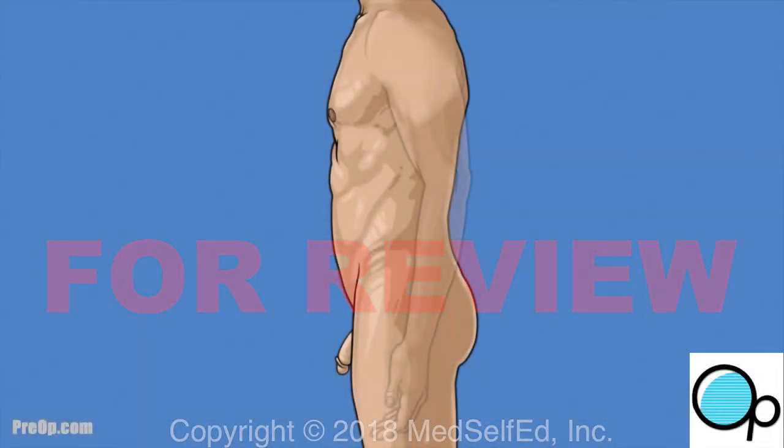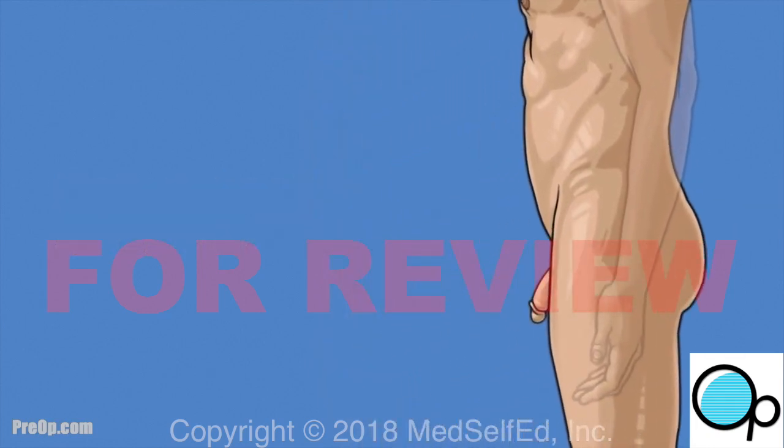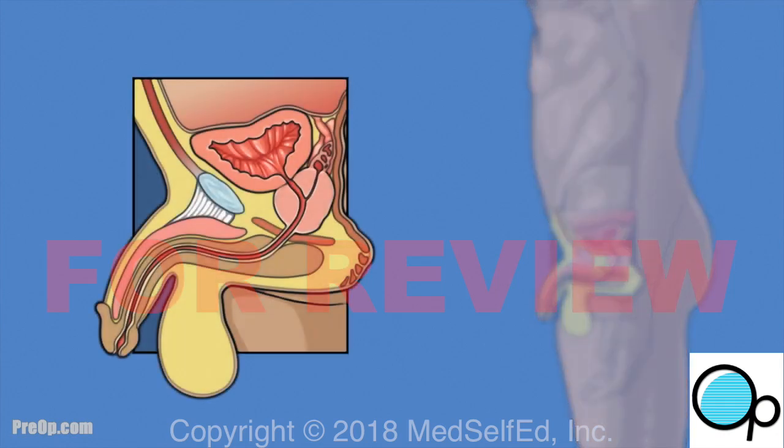Your doctor has recommended a procedure — robot-assisted laparoscopic radical prostatectomy — to treat your prostate cancer. Before we talk about the procedure, let's review some information about the prostate and your medical condition.